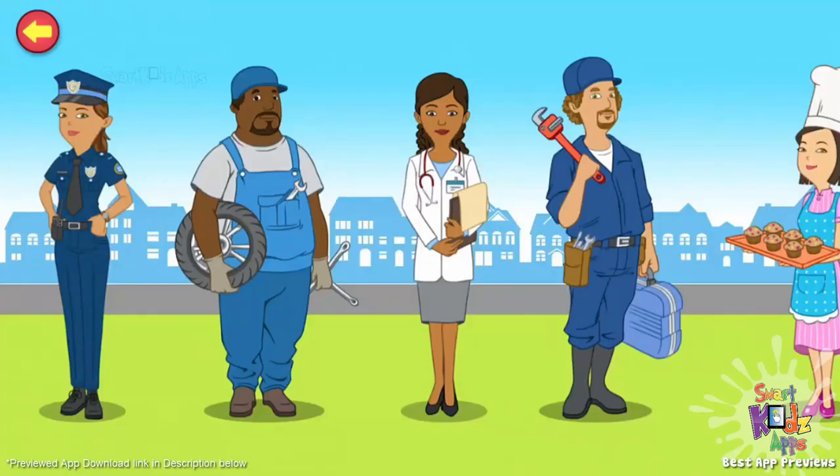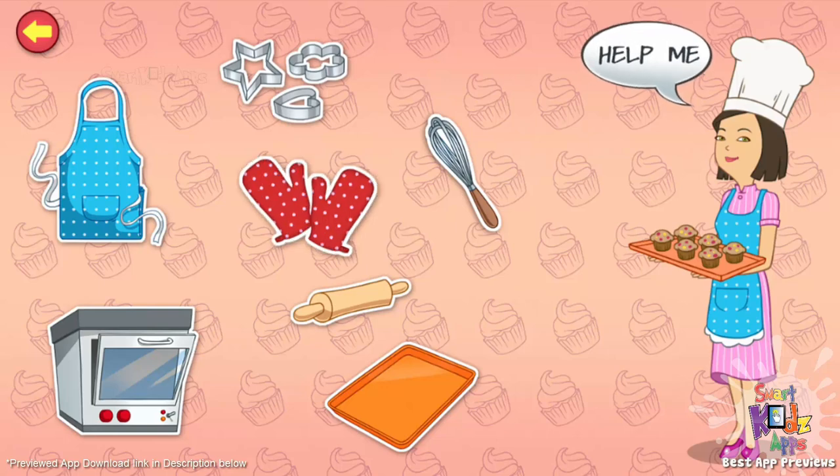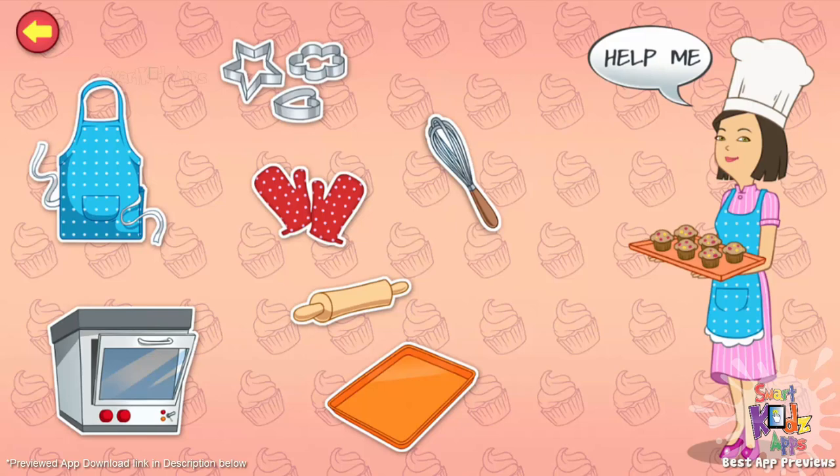I bake cakes, cookies, and bread. Do you like to bake? Tap the items on the screen to know more about my baking tools. Cookie cutters. I use them to cut dough into different shapes. Oven mitts. They help protect my hands from burns and bruises.